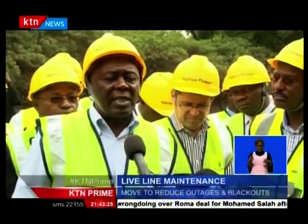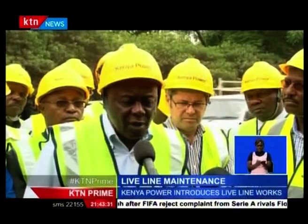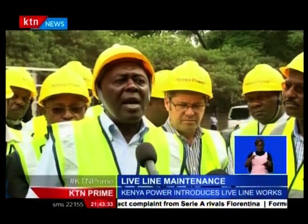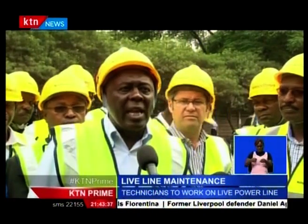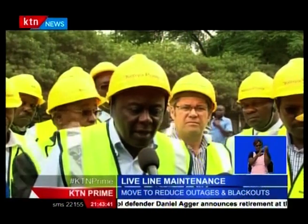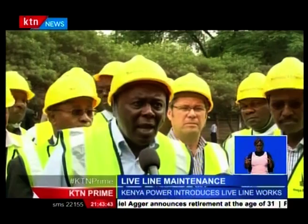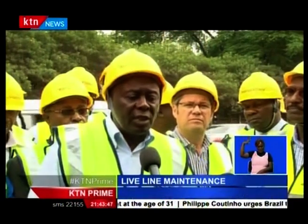In the very near future, maybe in five years, just like in the U.S. or in South Africa, we are going to have the private sector entering into this industry. What we mean is that many companies will also maybe be contracted by Kenya Power to maintain live line in the various parts of this country as we expand our electrification system.